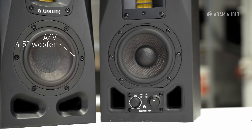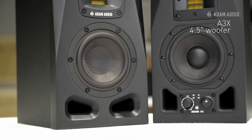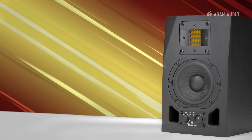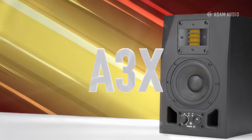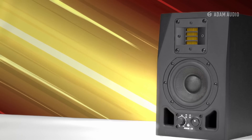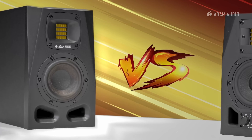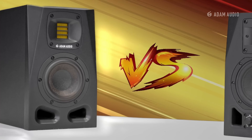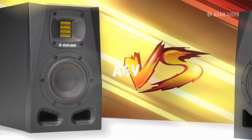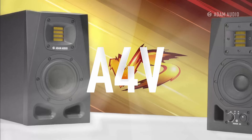To demonstrate what a modern small studio monitor is capable of, we're comparing the low-end reproduction of an old and a new studio monitor, both with four and a half inch woofers. In this corner, a real legend and beloved by many: the A3X from the now discontinued AX series. And its challenger — the new kid on the block — the successor in a modern design, engineered for a tight and extended bass response: the A4V from the new A series.